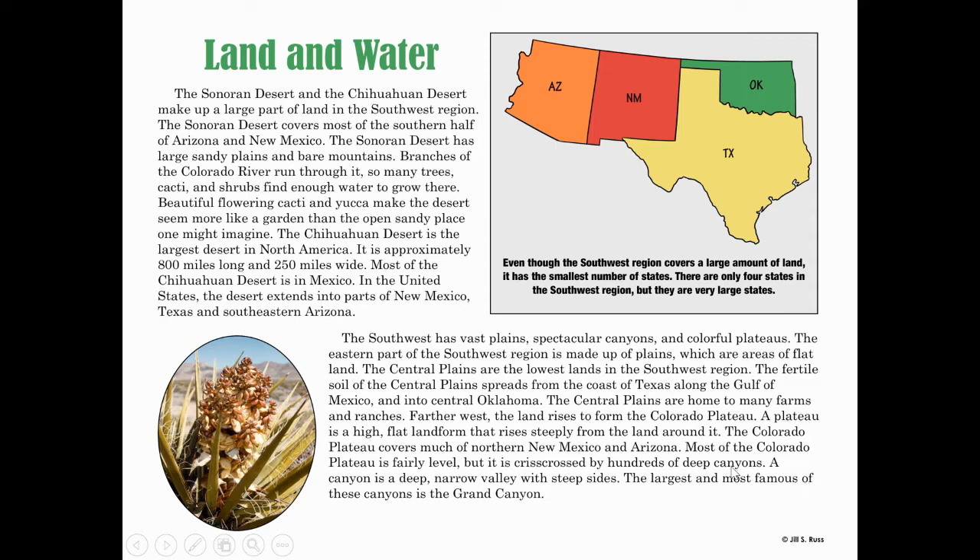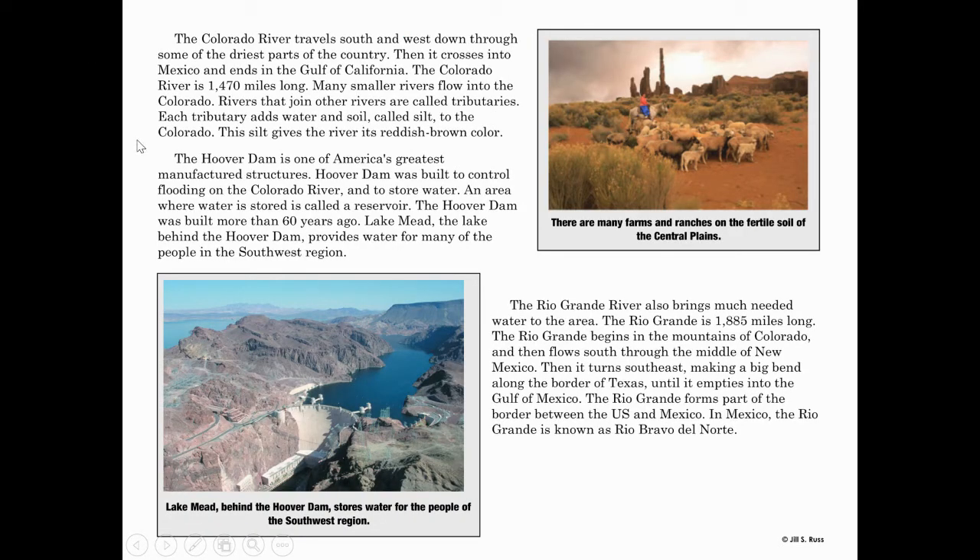The largest and most famous of these canyons is the Grand Canyon. The Colorado River travels south and west through some of the driest parts of the country, then crosses into Mexico and ends in the Gulf of California. The Colorado River is 1,470 miles long. Rivers that join other rivers are called tributaries. Each tributary adds water and soil called silt to the Colorado, which gives the river its reddish-brown color.